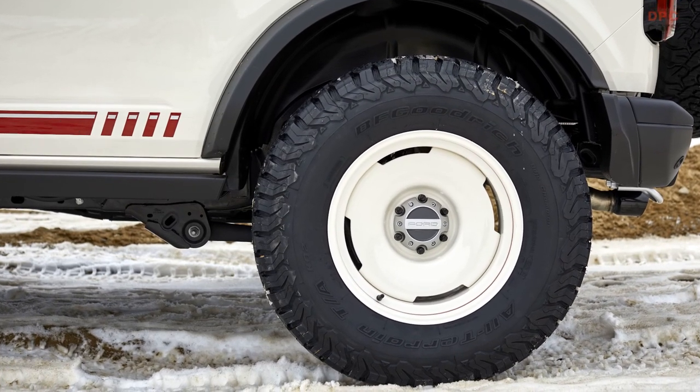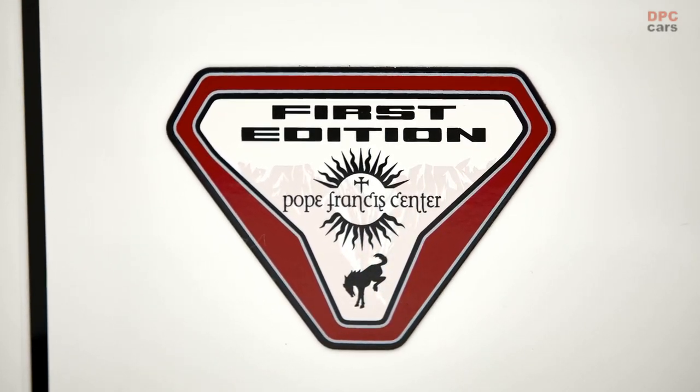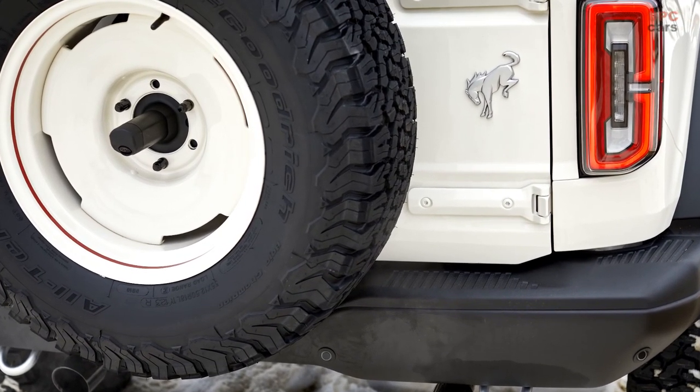Ford Motor Company Fund, which works closely with the Pope Francis Center on annual programming, helped bring the one-of-a-kind vehicle to auction. The Bronco Ford door was donated by David Fisher Jr., President and CEO at the Suburban Collection Holdings, LLC.